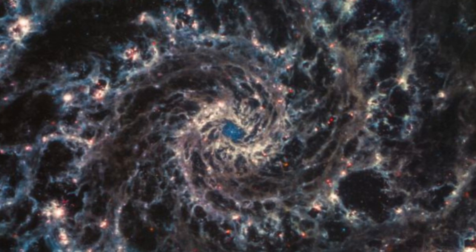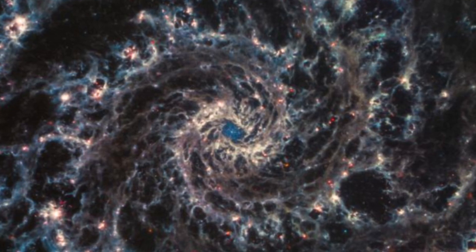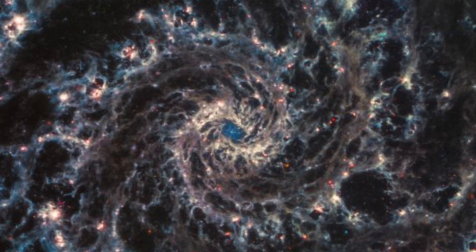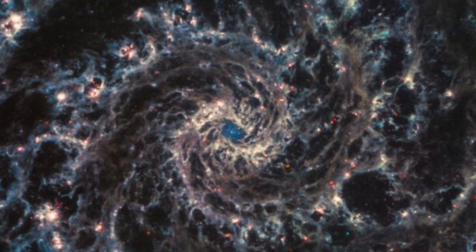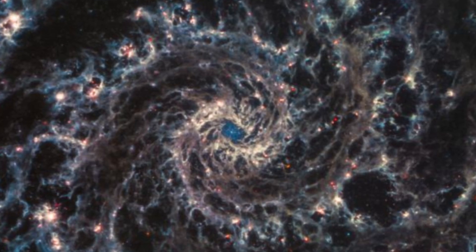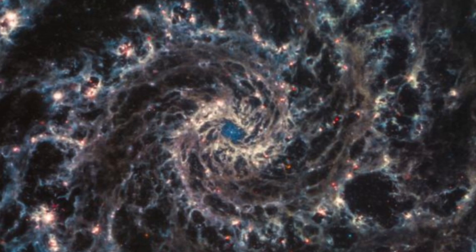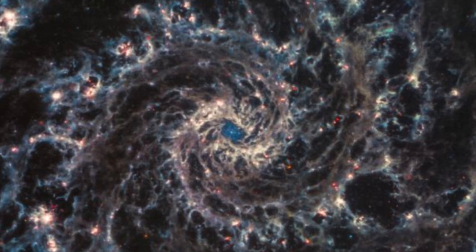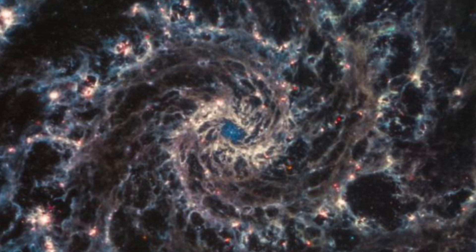The first is NGC 628, also known as the Phantom Galaxy. The other is NGC 7496. Both are relatively close to the Milky Way, and both are the subject of ongoing observations as part of the Physics at High Angular Resolution in Nearby Galaxies, PHANGS, survey, to better chart the connections between young stars and the clouds of cold molecular gas that give birth to them.